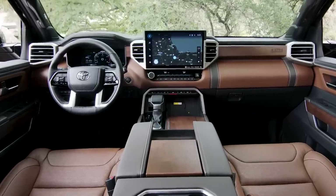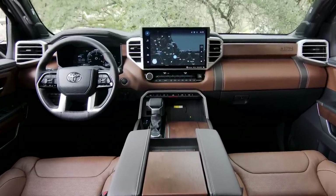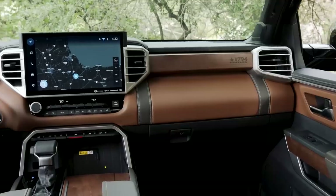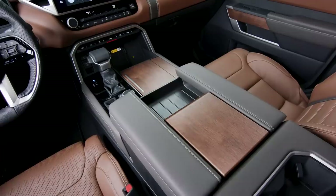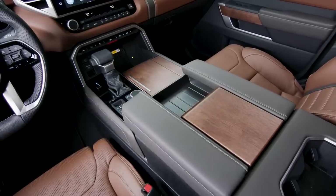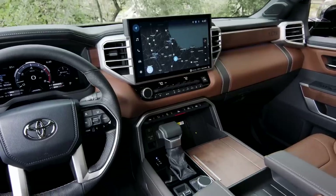We're sitting in the 1794 Edition, which is at the top of the Tundra trim pyramid. You also have the Platinum which has a lot of the same content except with black leather seats and blue stitching. I much prefer the 1794 — you can get dark brown or a lighter tan, all this wood trim around the cabin. I think this is the best looking interior you can get on a Tundra.